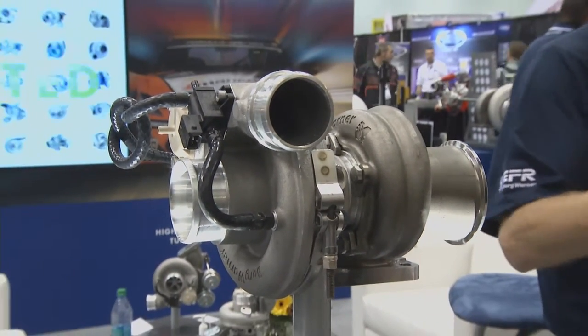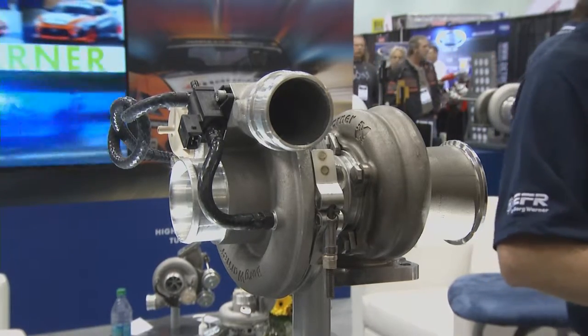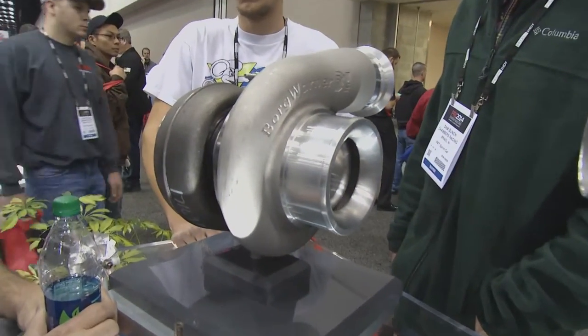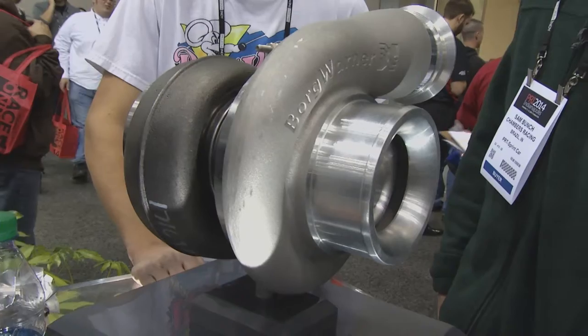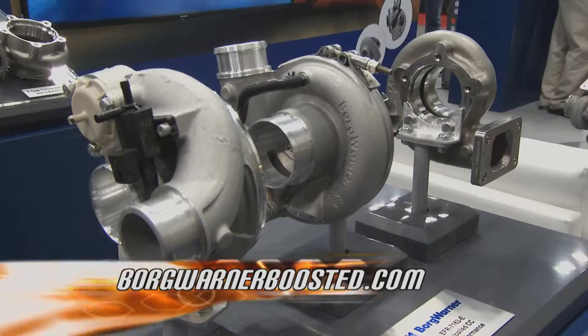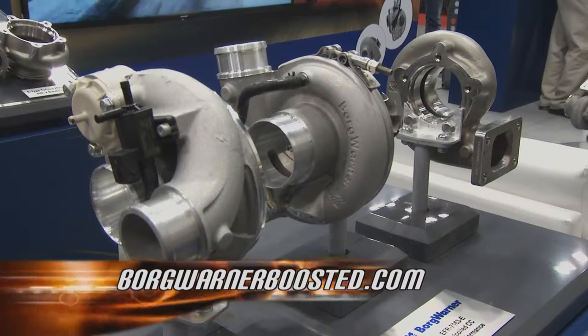You have come up with some newer upgrades for this line. We started producing this product in early 2011, and we've continued to evolve it to better fit what our customers need. What you see here in front of us is just a few updates coming in 2015. Always new surprises on how to get boosted. You can find out more with BorgWarner and their entire line at BorgWarnerBoosted.com.